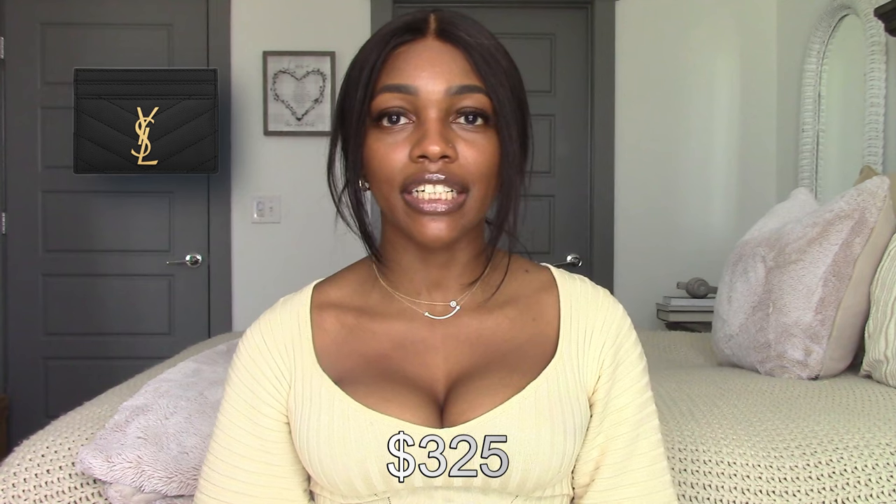The next thing is the YSL Cassandra Matelassé card case — this is probably the very first thing I need to get on this list because I need a card case right now. My current wallet is from Coach, I've had it about two years, it's done the job but it's just not what I want. I want a black YSL card case. It can hold five cards, has gold hardware, leather and grosgrain lining inside, and retails for $350. I want this sooner than later.